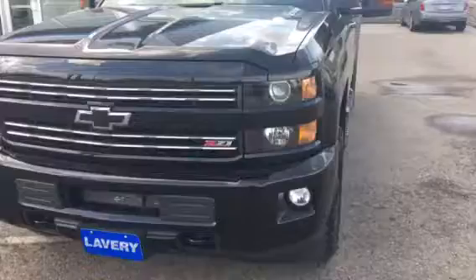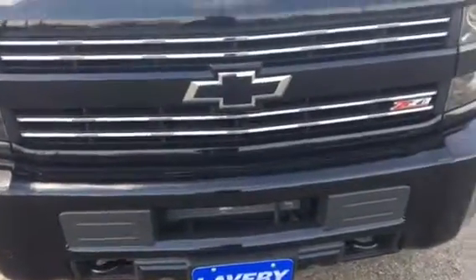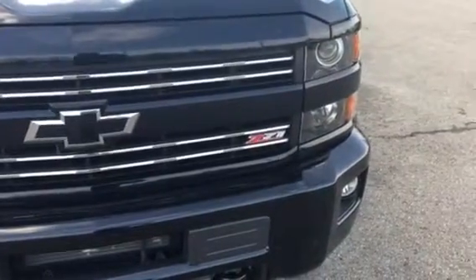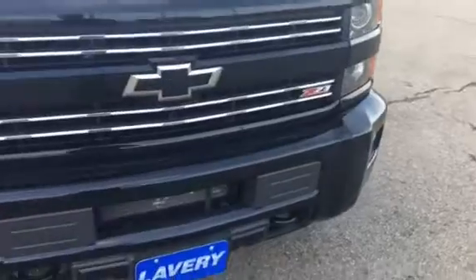Obviously it is black, so it tends to stand out a little bit more. This guy basically, the only reason he traded it in was because he was tired of washing it every day. He actually traded it in for a Dooley Diesel, 2011 — traded a '16 in for an '11.